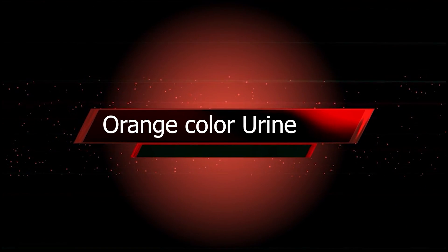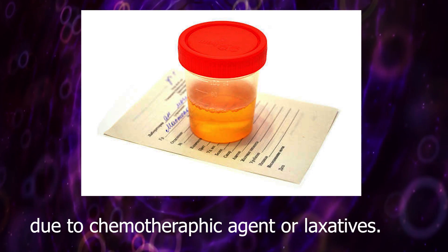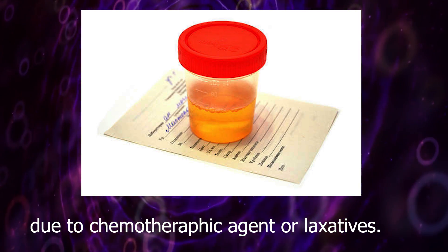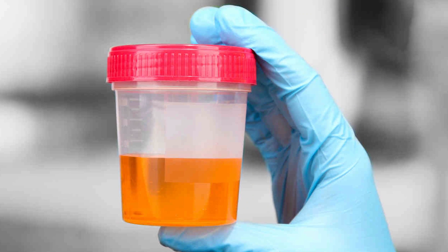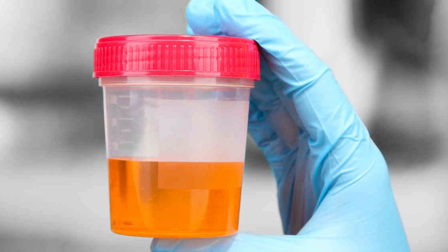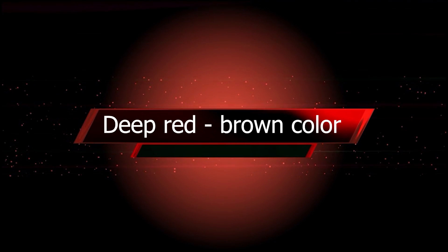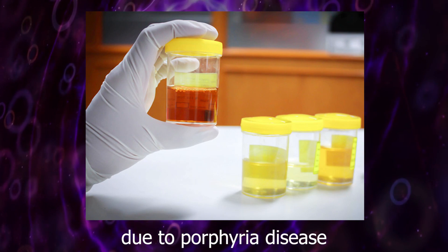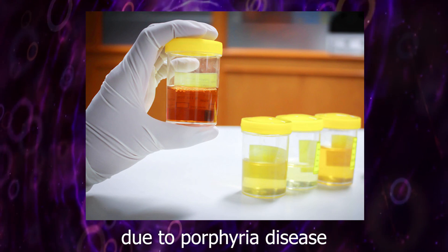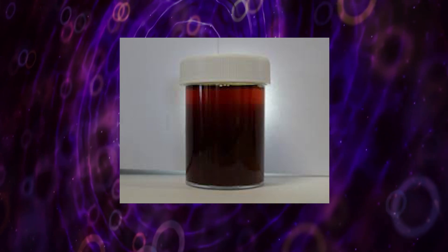Orange color urine is most commonly seen due to chemotherapeutic agents or oxidative processes. Deep red to brown color urine is seen due to porphyria disease. Porphyria means an inherited disorder of heme synthesis.